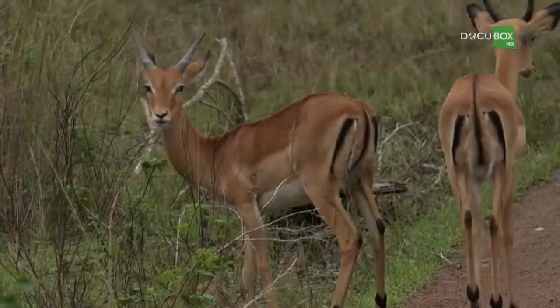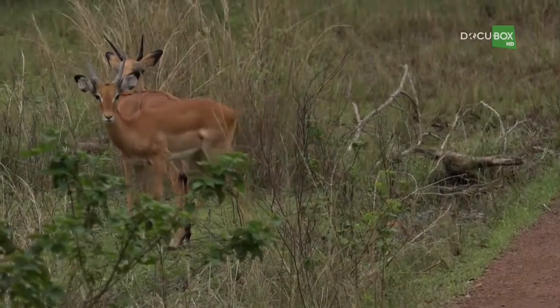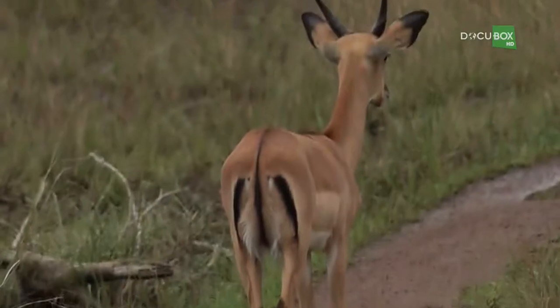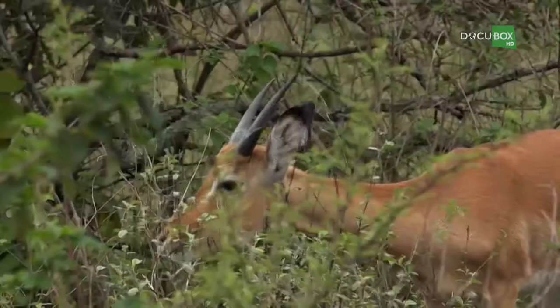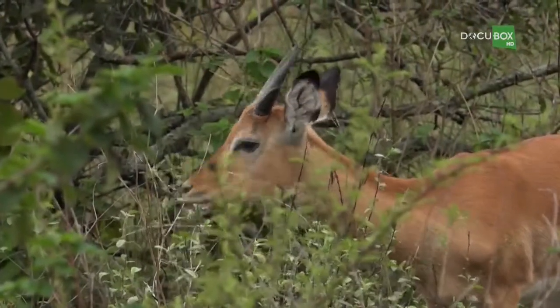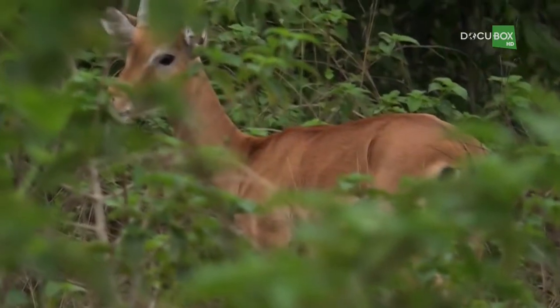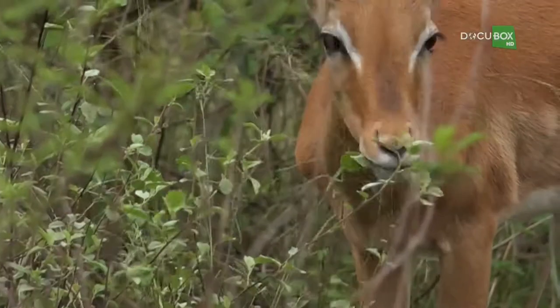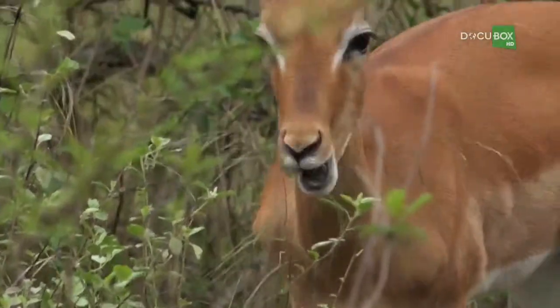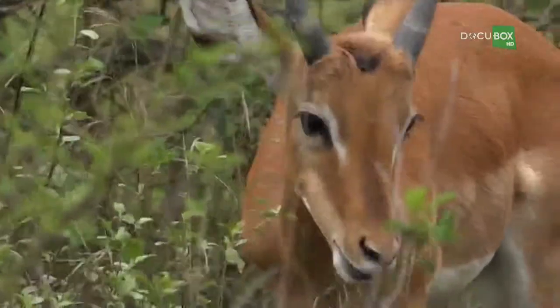The males are the ones with the horns, and their modus operandi to survive in the wild is that the males are always surrounding the herd. The males are always on the lookout, and the young and the females are inside. The males are in the perimeter, always watching, making sure there are no predators around. At the Akagera National Park, there are more than 50 different species of mammals, of which the antelope stands out as the most common and easiest to see.